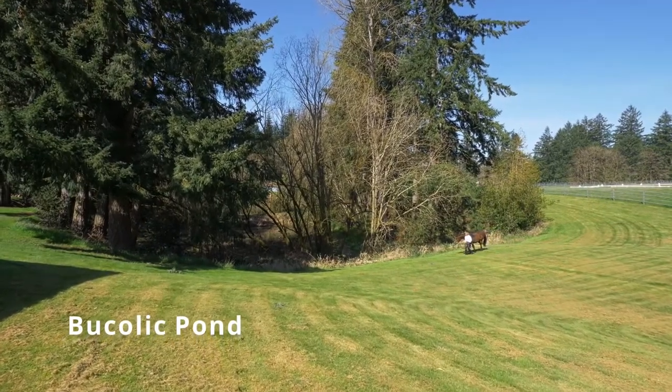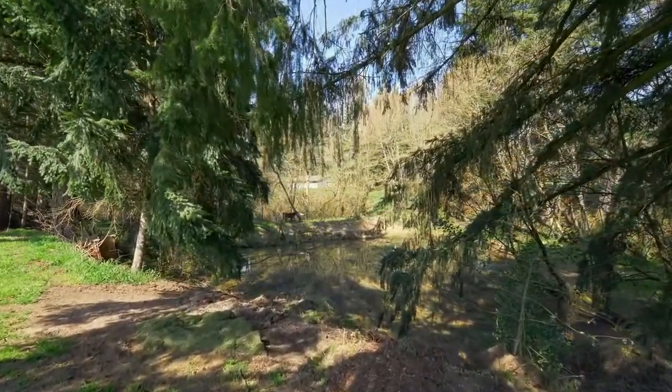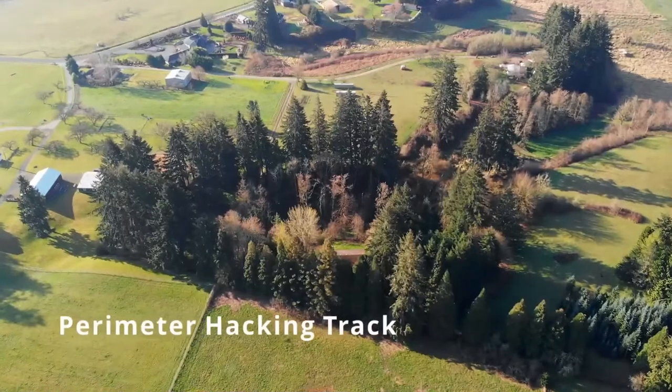Don't miss the perimeter trail which meanders around the pond and through the orchard of apples, pears, and plums for an excellent warm-up or cool-down.